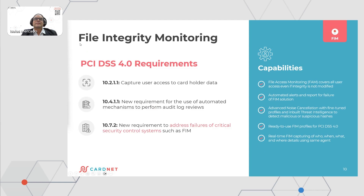Now we arrive at FIM — we have been using FIM for a long time and we have been using other vendors as well, and we are now implementing FIM and learning all these features. The FIM access monitoring covers all user assets, even if integrity monitoring is not monitored elsewhere. Automated alerts and reports for FIM failures are in place. It is important that there is noise cancellation with fine-tuned profiles and built-in threat intelligence to detect malicious or suspicious hashes.